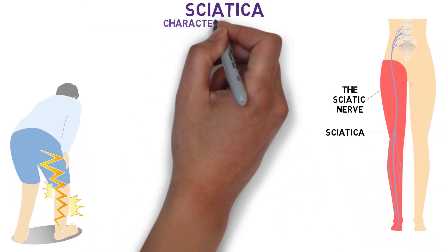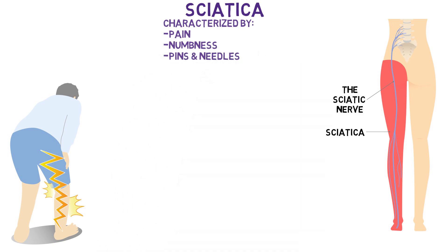Sciatica is a condition characterised by pain, numbness, and pins and needles radiating along the path of the sciatic nerve and its branches. Weakness can also be a consequence. The sciatic nerve originates from the lumbar and sacral plexus at the lower back, specifically from the nerve roots L4 to S3, coming together in the lower spine to form the sciatic nerve which then travels down the posterior aspect of the leg.